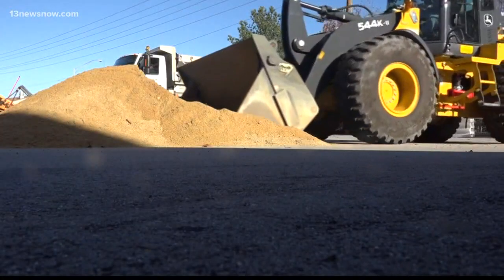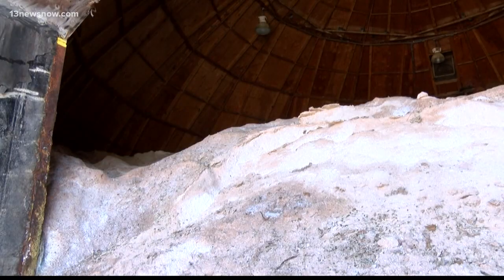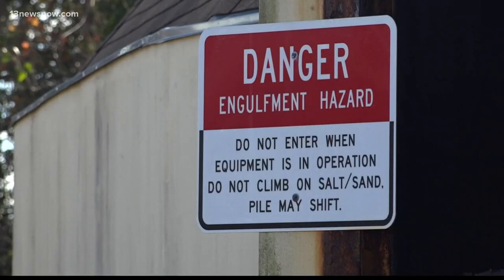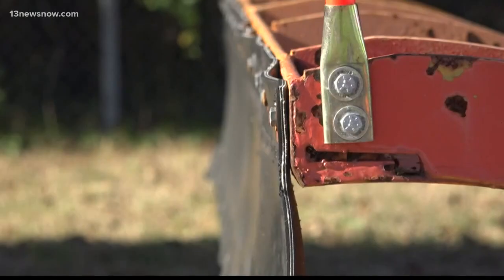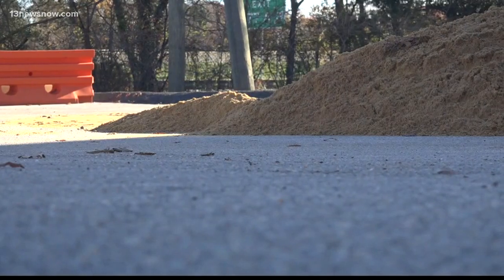Although this area isn't expected to be hit the hardest, the Hampton Roads District of VDOT is ready to share its resources with other areas that might be in need. Right now, it has three teams ready to deploy to help in other districts across the state if necessary.